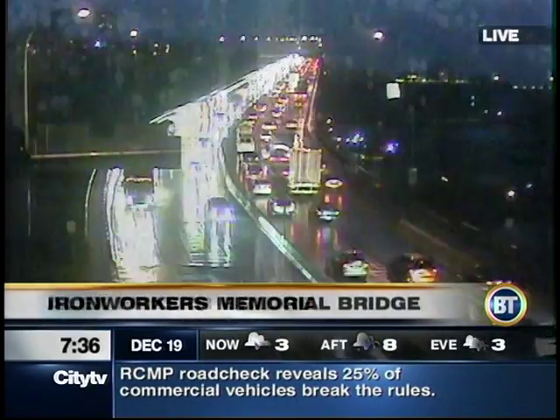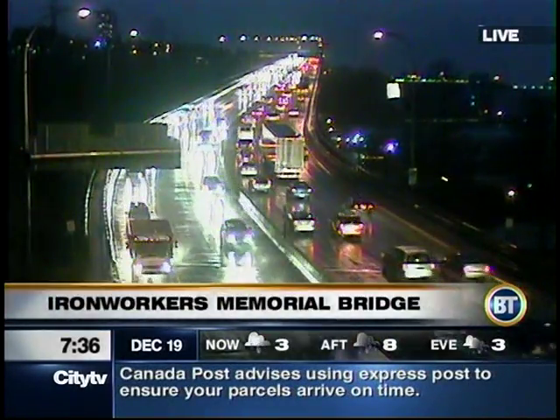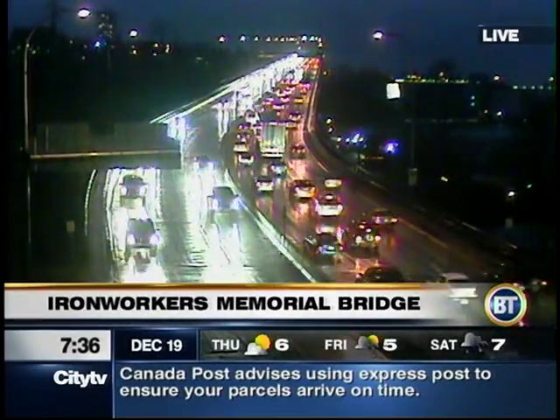Looking ahead to the Iron Workers Memorial Bridge, nothing overly unusual. Certainly looking at busy conditions, but the wet roads often slow things down as well. Give yourself a bit of extra time as you're heading out this morning.